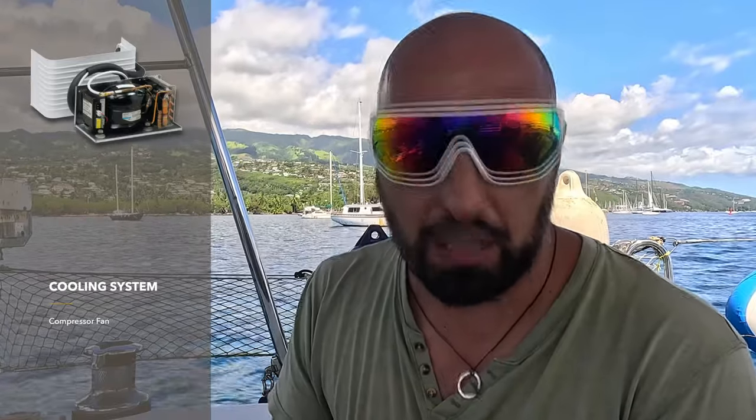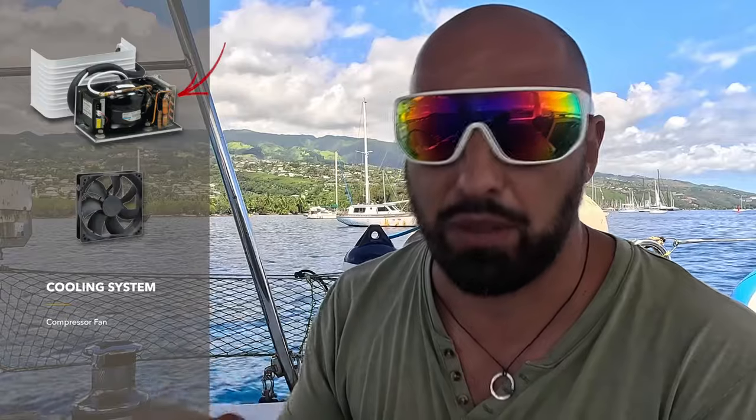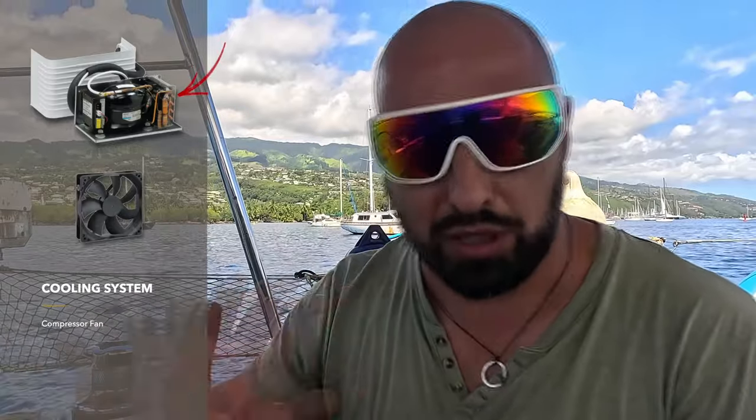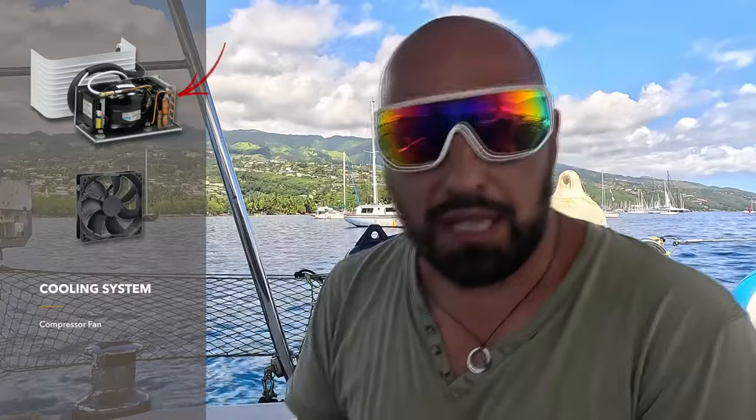Our 12-volt compressor comes with a fan. The fan plays a crucial role because when the compressor gets hot, it is the only component that expels the heat into the surrounding air. If the heat isn't removed, the compressor overheats, gets an error, and works inefficiently — it may heat up and shut down, performing poorly or cycling far less efficiently.